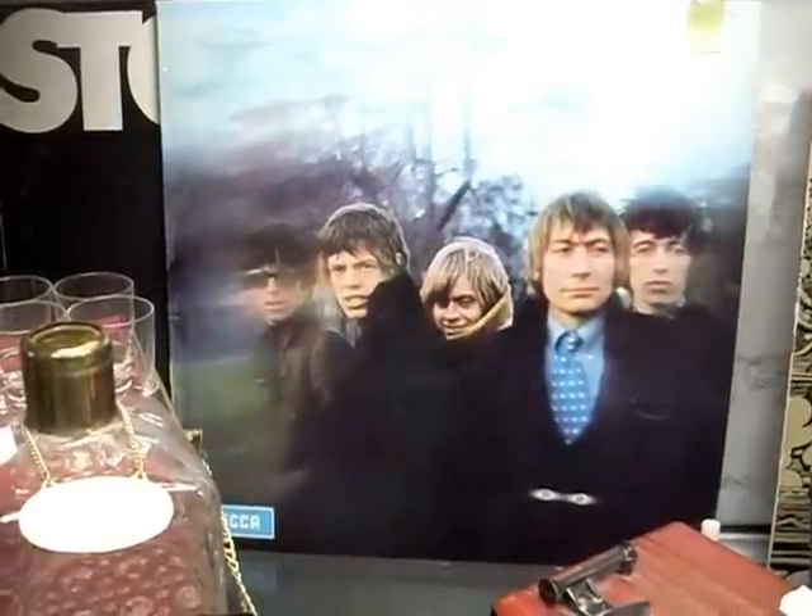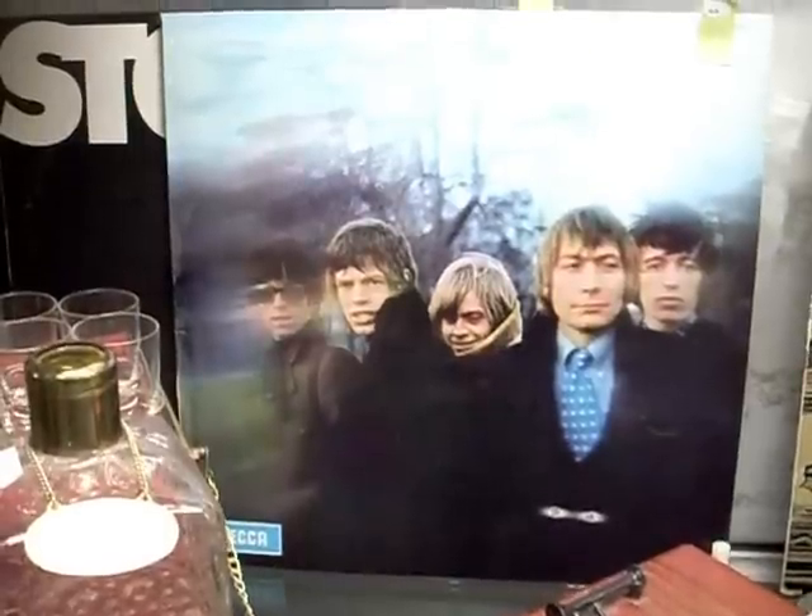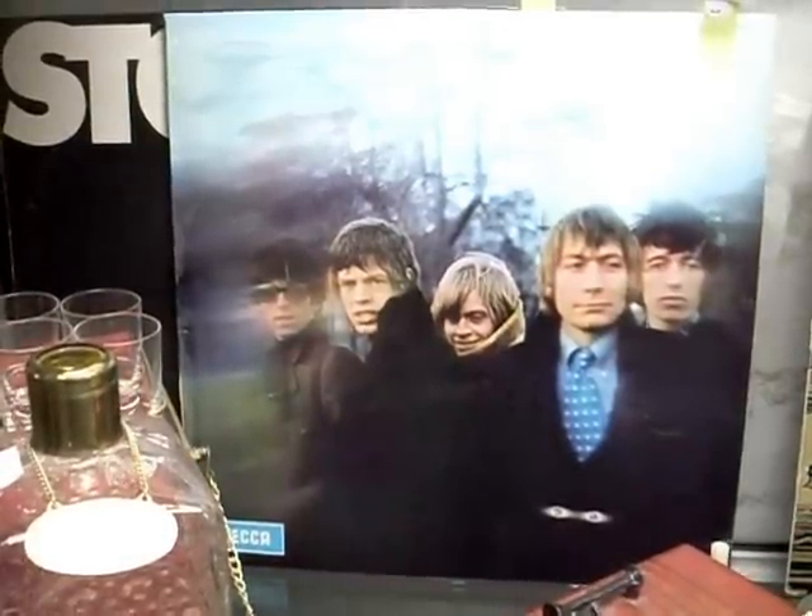G'day guys, here's just another quick little walkabout to see what we've got in the auction this week. We've got some great records and some cool blokey stuff.